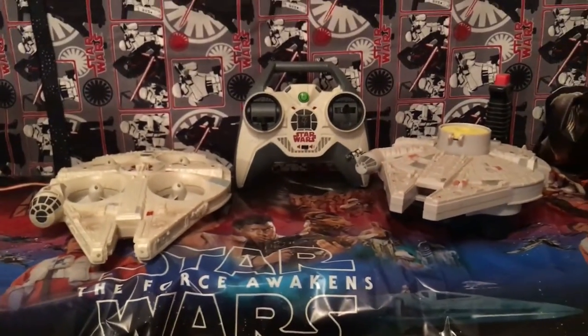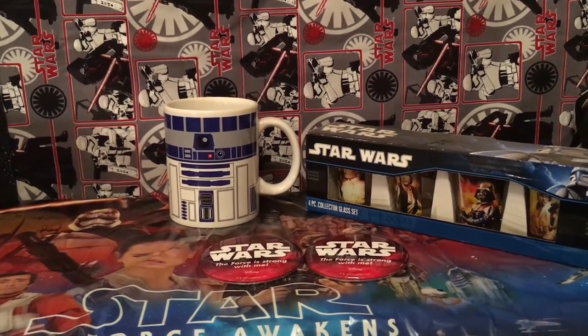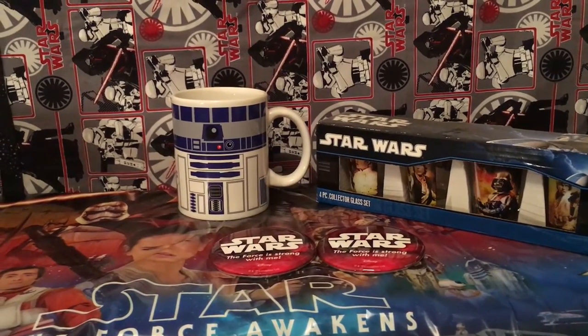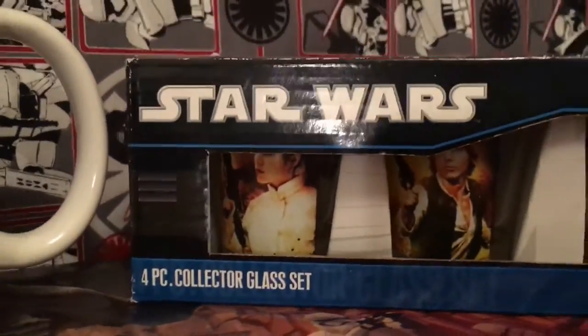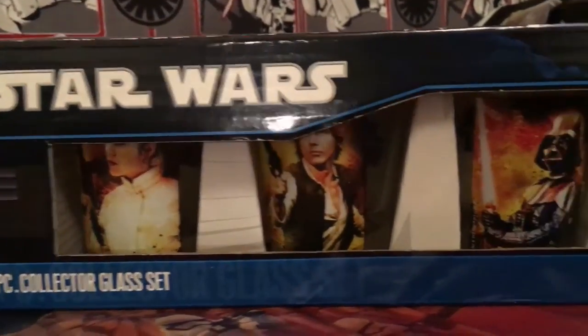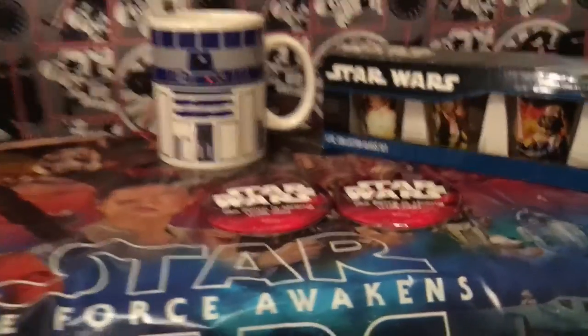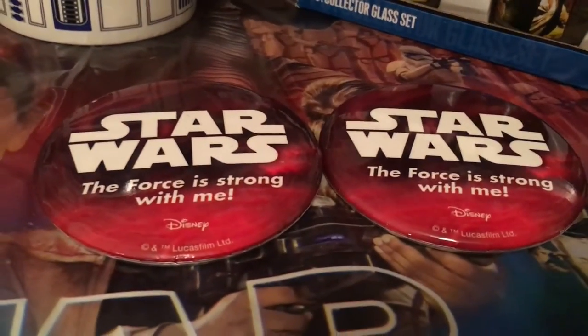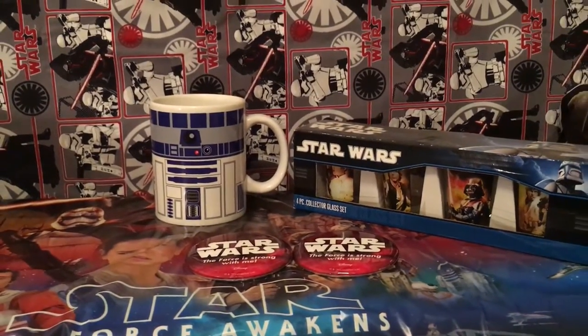The next group of stuff is just kind of little things. We have a coffee mug and then a four-piece collector glass set with little shot glasses — Leia, Han Solo, Vader, and Luke — for party time or whatever time. And then we got these cool buttons when we went to get the new toys that came out about a month ago.